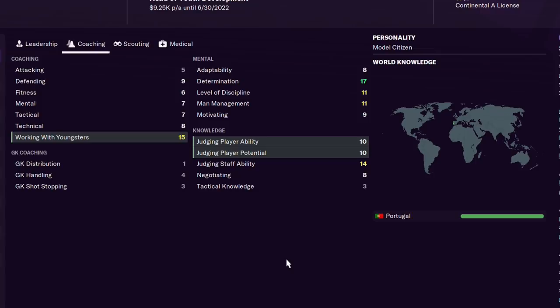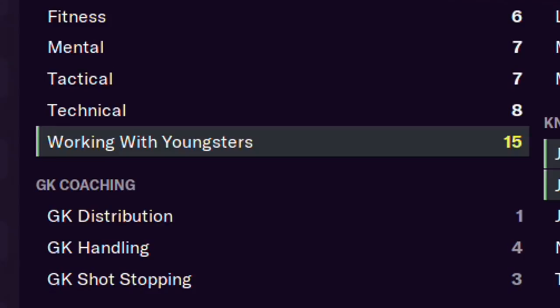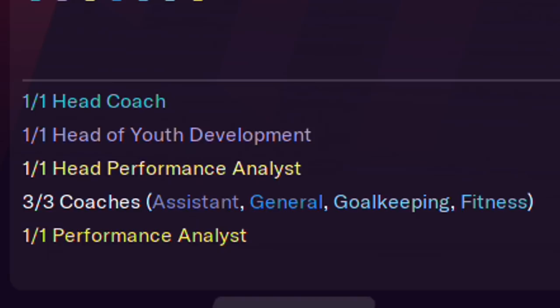Next on the list is the head of youth development. I've made whole videos on how to get the best out of your youth intake. What you need to look for: good personality, because their personality rubs off on youth intake players; knowledge of the country, or at least decent adaptability so they can learn quickly; and judging player ability and judging player potential so they can find the players. Remember, no matter how good your head of youth development is, it's always more than 50% luck.